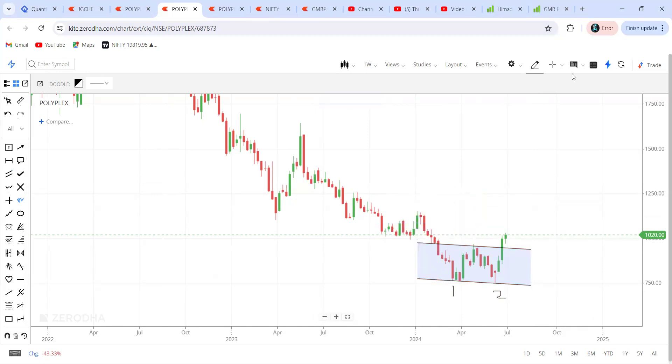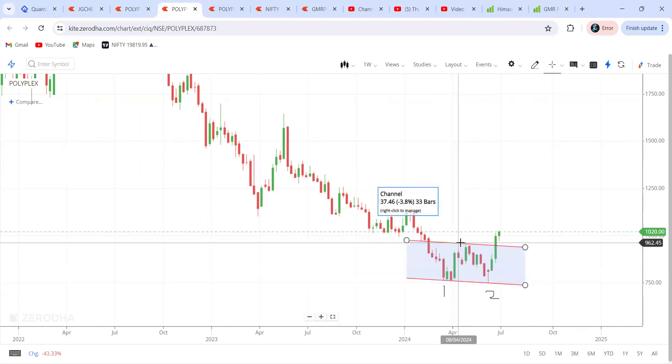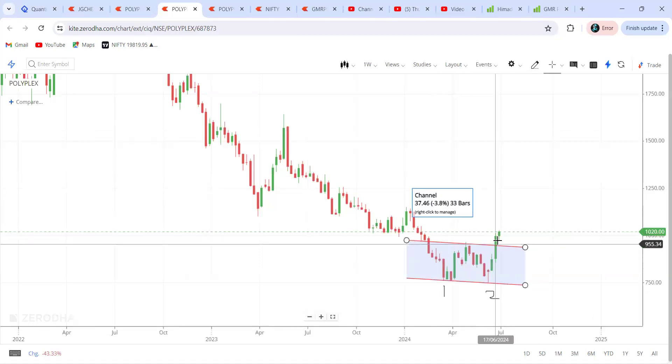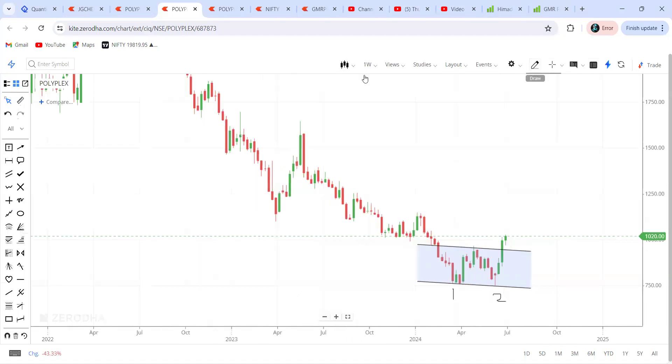Generally, how do we calculate the targets for a double bottom? Targets are calculated from the breakout level down to the bottom — you measure that distance and project it to the upside. Here, the top is at 962 and the bottom is around 751. So 962 minus 751 gives around 211 rupees. Projecting 211 from the breakout level of 927 gives a target of approximately 1168.